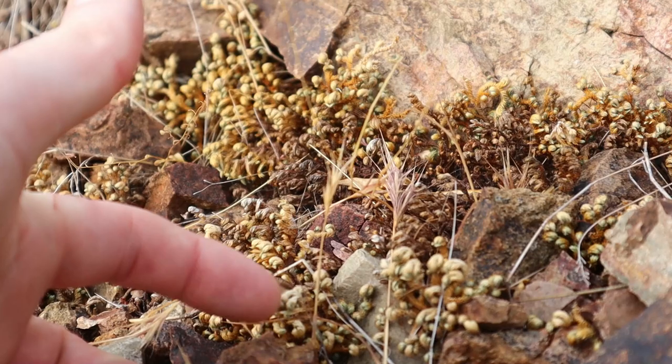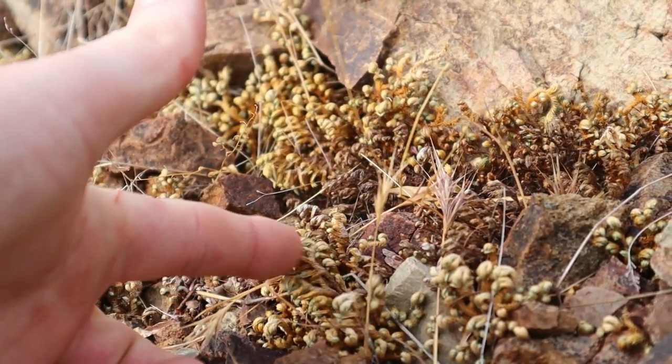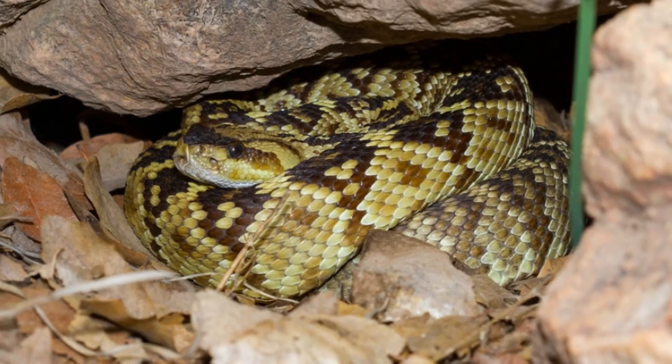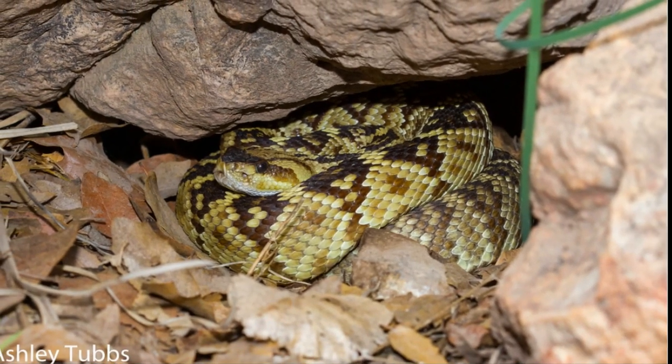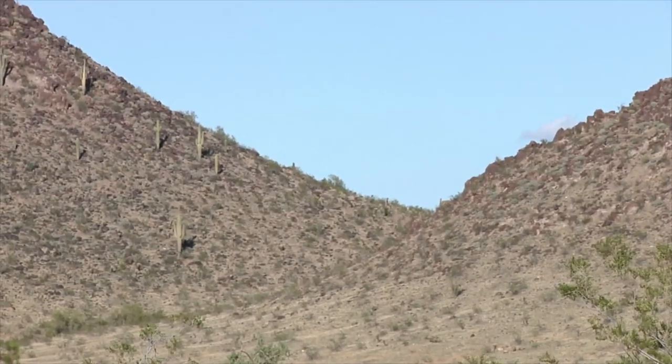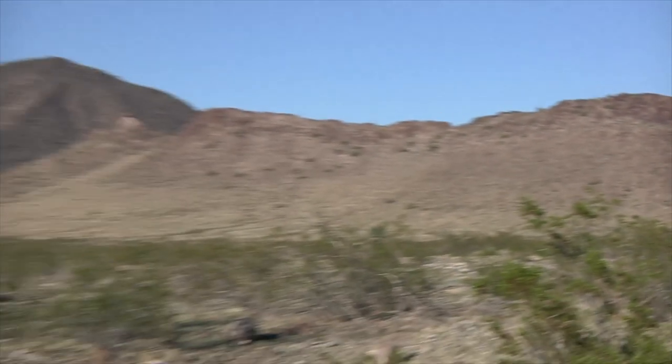So today I am out here looking for rattlesnakes. My two target species are the speckled rattlesnake or the blacktail rattlesnake. Both species are montane species, which means you aren't going to find them down in the lowlands or the flat valley of the desert. You have to go up more into the foothills, and sometimes even to the tops of mountains, to find where these rattlesnakes live.